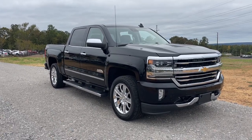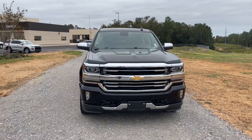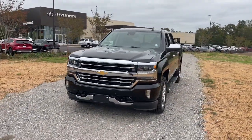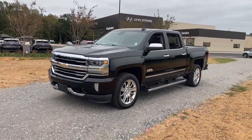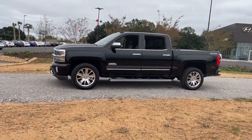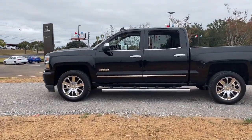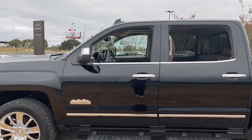Can you see yourself in the 2017 Chevrolet Silverado 1500? With less than 90,000 miles on the odometer, this vehicle stands out from the rest. The Chevrolet Silverado 1500 — the full-size pickup that's strong, quiet, and dependable, with the latest technology to keep you connected while you get the job done.